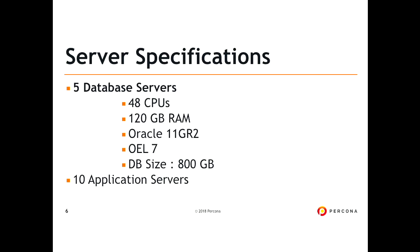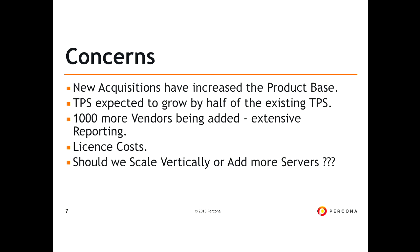After new acquisitions, they increased their product base. Transactions per second are expected to grow more, several thousands of vendors are being added, extensive reporting is happening, and there is license cost involved. The question was: should we scale vertically or add more rack nodes? Or can we think about Postgres now? Can you save our license cost and get us the same kind of performance with Postgres?